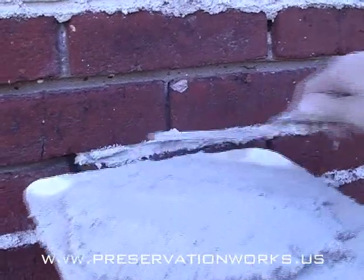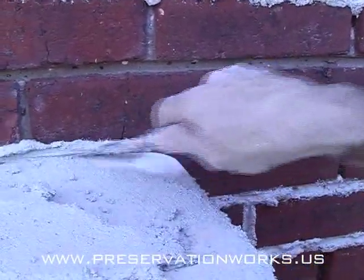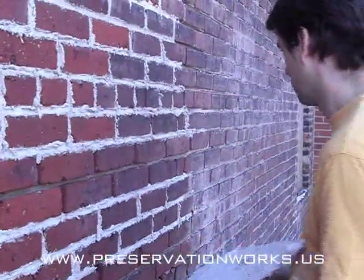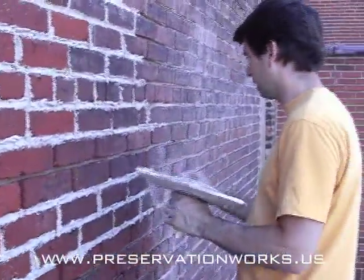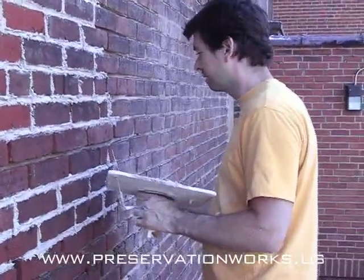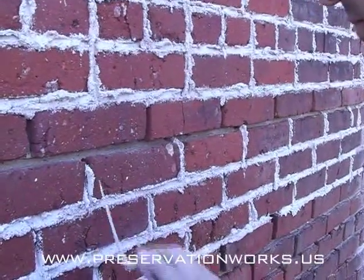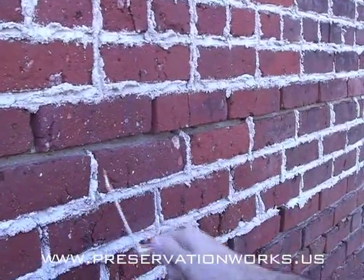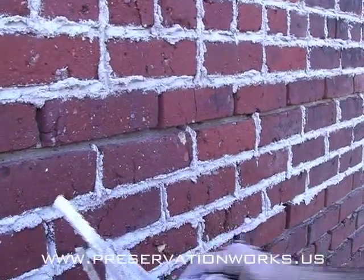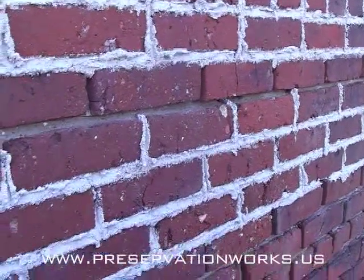This video is the first in a series that will visually demonstrate repointing using pure lime mortar. Lime mortar is the mortar that was used almost exclusively for the last 3,000 years of building history, and perhaps longer. Lime helps create a mortar that is compatible with the masonry units it surrounds and ensures that the building will not be damaged by the mortar that was intended to protect it. In performing this function, lime mortar helps keep the building envelope in good working condition for centuries.